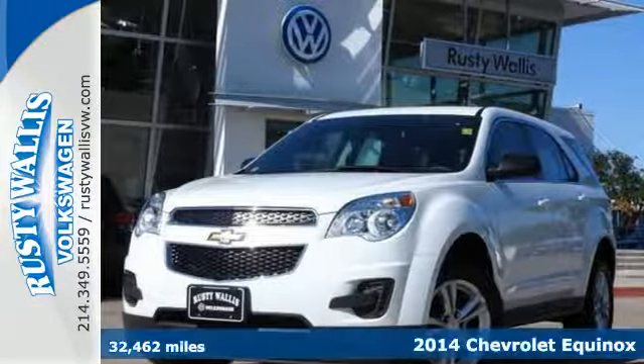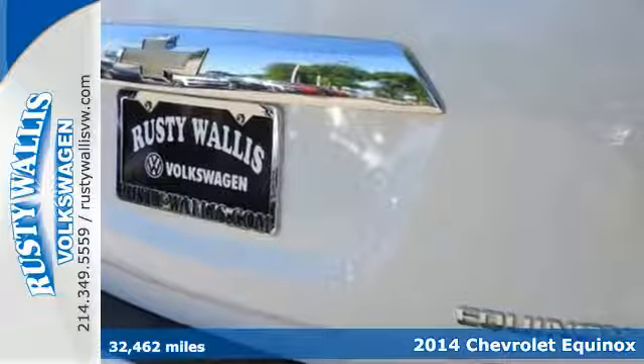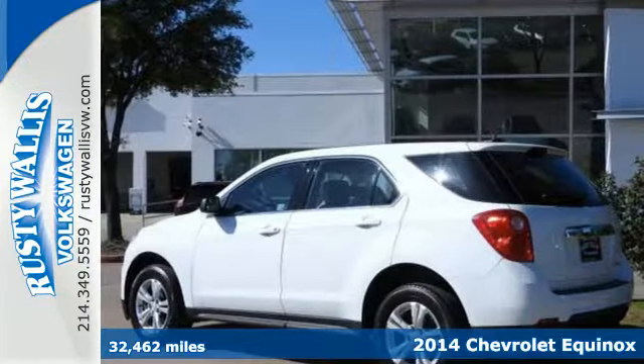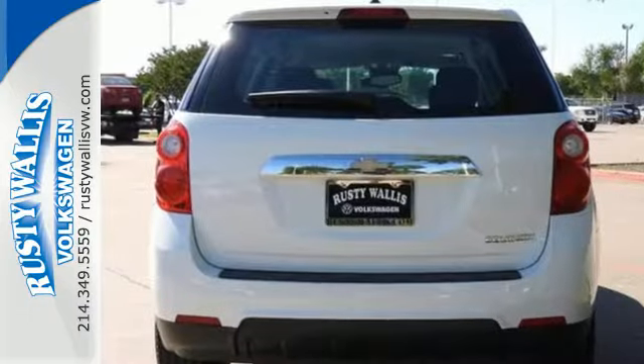Here's a 2014 Chevrolet Equinox. Fit friends and family comfortably, with room to spare. It features steering wheel mounted audio controls, speed control, and fully automatic headlights.